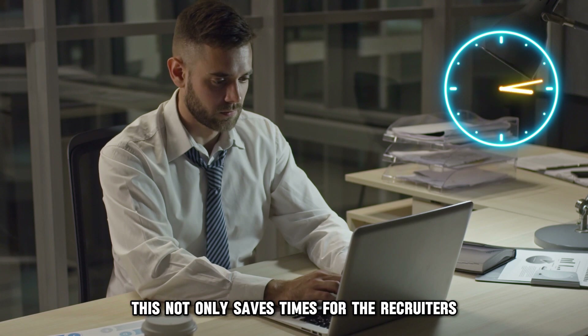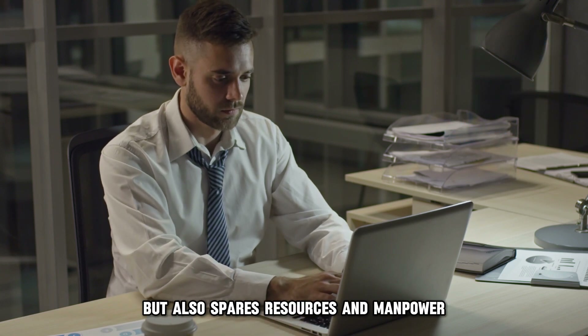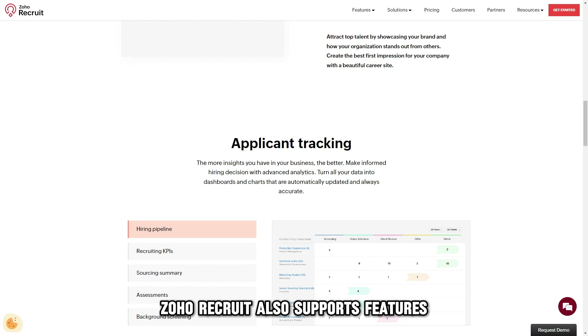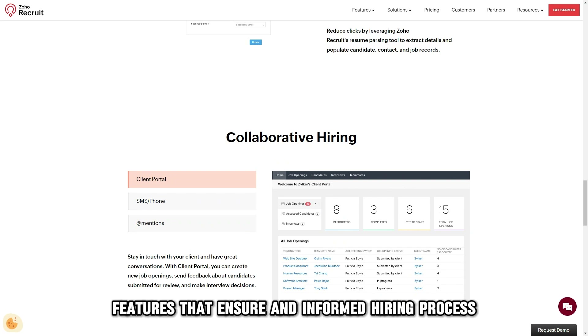This not only saves time for the recruiters, but also spares resources and manpower. Zoho Recruit also supports features such as applicant tracking, resume management, and collaborative hiring — features that ensure an informed hiring process.